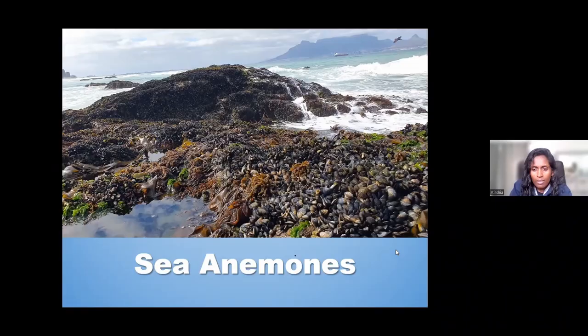Thank you Tara so much for that introduction. Good afternoon everyone. My name is Kersha. I'm one of the educators from the Two Oceans Aquarium Education Foundation and I'm very excited to be here today to share with you a very interesting animal — the sea anemone — that some of you may have seen, or may not have, but it's a common animal found along the rocky shores.